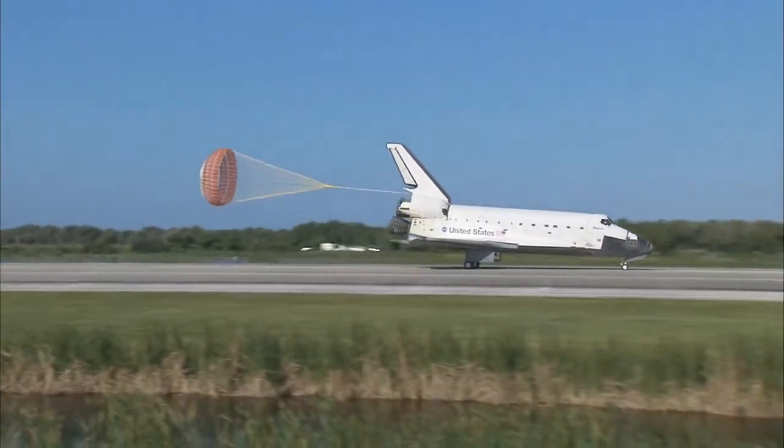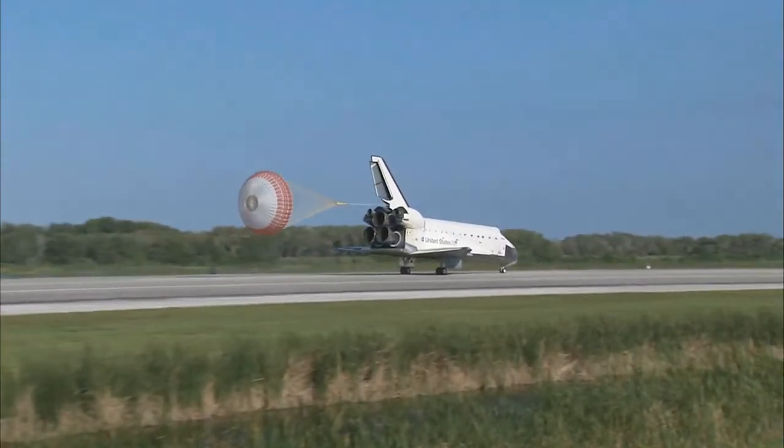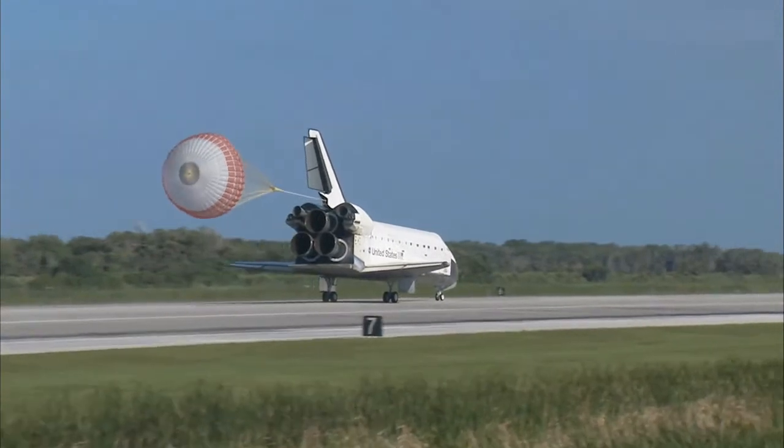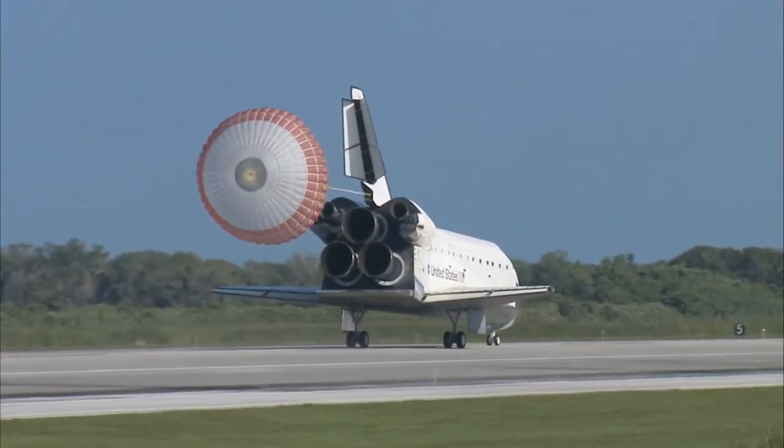Space Shuttle Atlantis now comes home to the Kennedy Space Center for the final time in 25 years. Thirty-two flights and more than 120 million miles traveled. The legacy of Atlantis now in the history books.